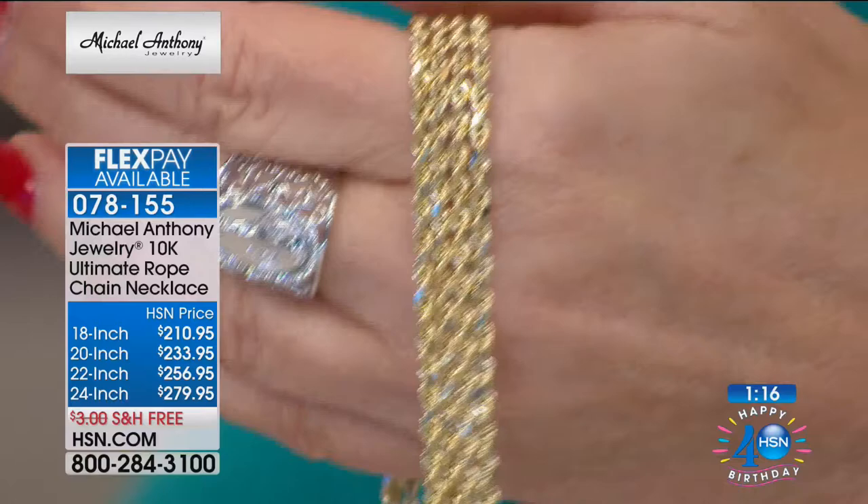You get to take advantage of that with HSN's opportunity to bring it home on flex pay, with a lifetime warranty. This is a piece of a lifetime. There are lots of things you can buy and enjoy for a year or a season — you can enjoy the trend. This is not trendy. This is not a fad piece. This is a lifetime piece, and getting that lifetime warranty with it makes all the difference in the world.